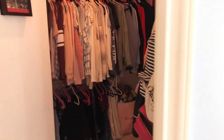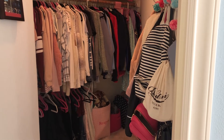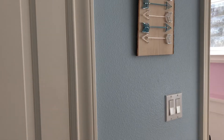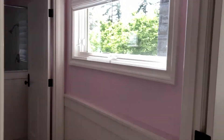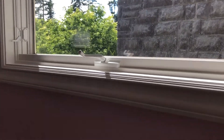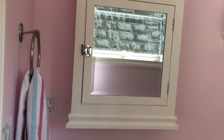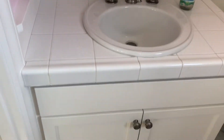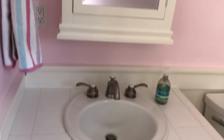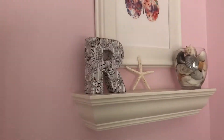Going into my closet — I have a huge closet, it's so nice. Moving out of the closet, I have my bathroom right here. I have this little window that lets in so much light. My bathroom is this really pretty light pink color. Then I have my vanity right here and up there I have a bunch of storage, my towel, and more storage down there.